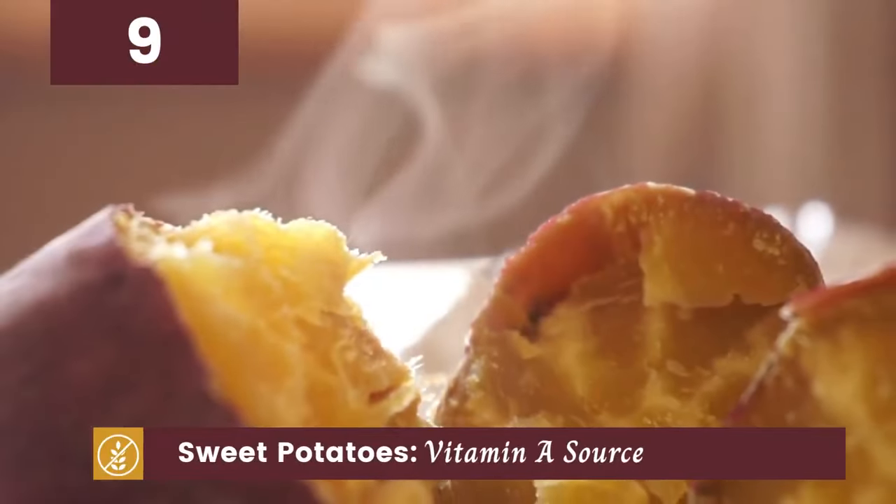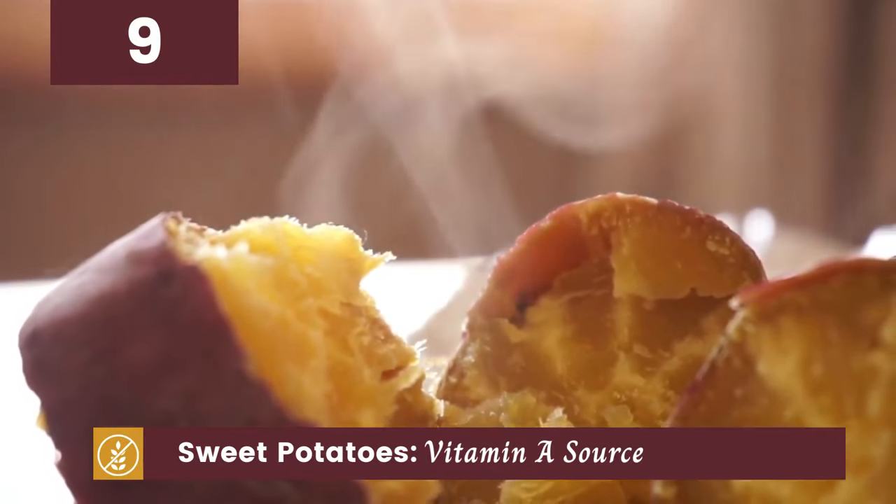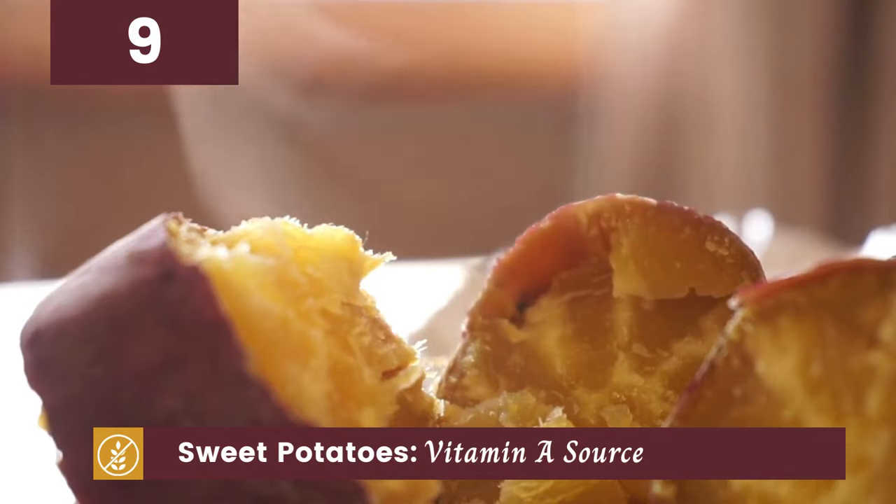Sweet potatoes are up next. Not only are they a great source of vitamin A, but they're also incredibly versatile and can be enjoyed in both sweet and savory dishes.